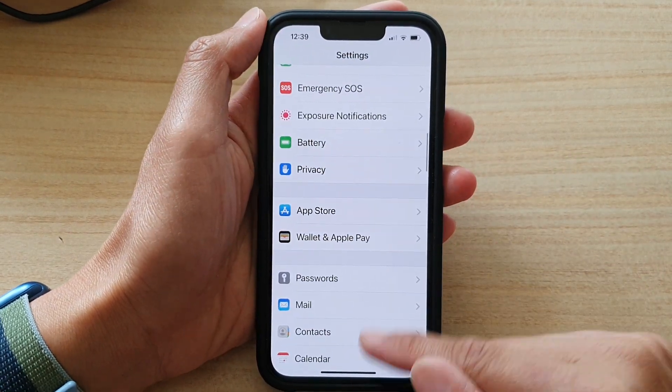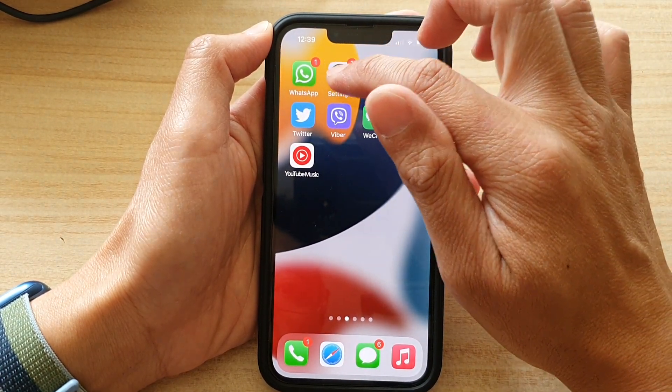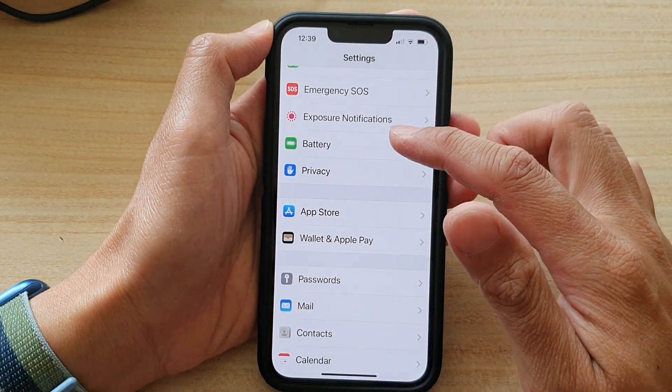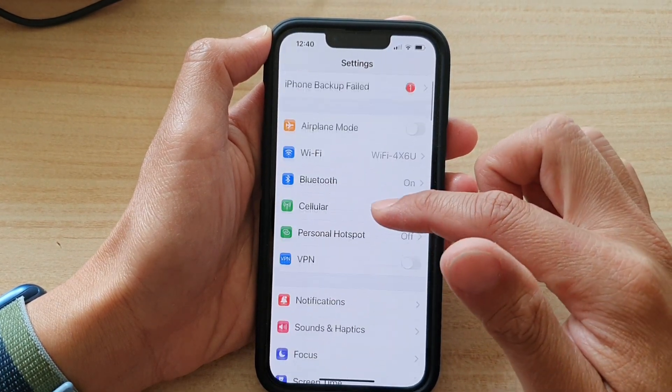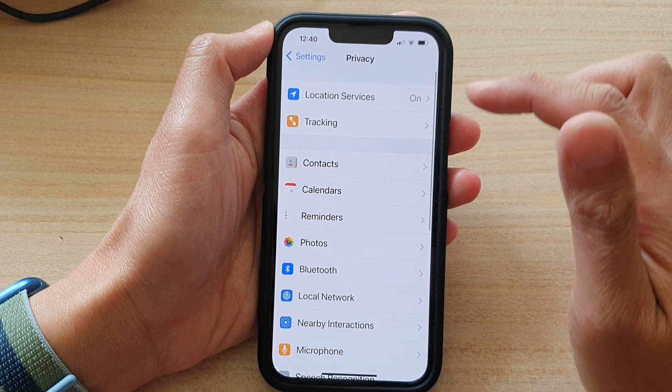First, go back to your home screen by swiping up at the bottom of the screen. On the home screen, tap on Settings. In Settings, go down and tap on Privacy, then tap on Tracking.